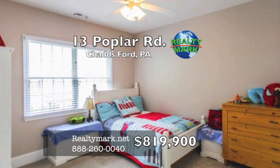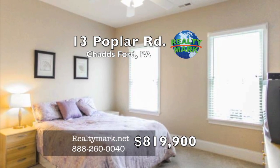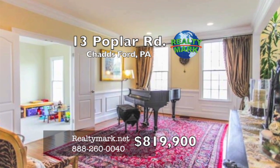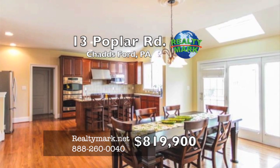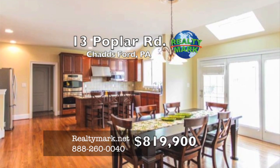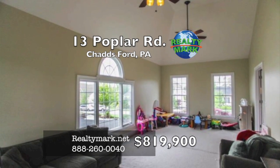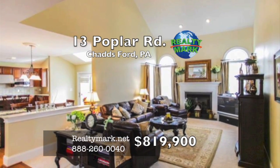Spacious princess suite with bathroom. Two more bedrooms with Jack and Jill bath complete the second floor. There's a room elite edition, expanded family room, expanded palladium kitchen, and expanded greenhouse in the breakfast area. Large walk-up basement with rough-in plumbing ready to finish to your liking. Please call Catherine Payon at RealtyMark.